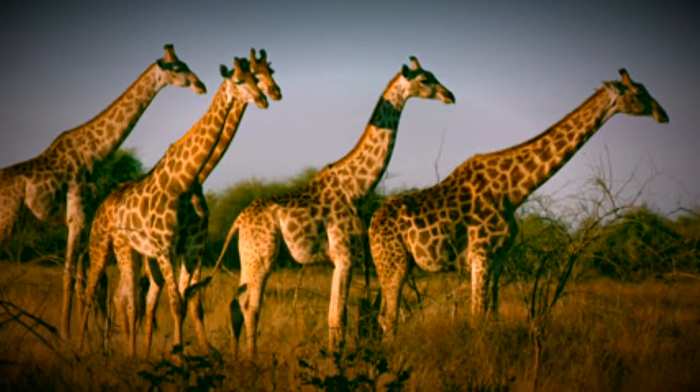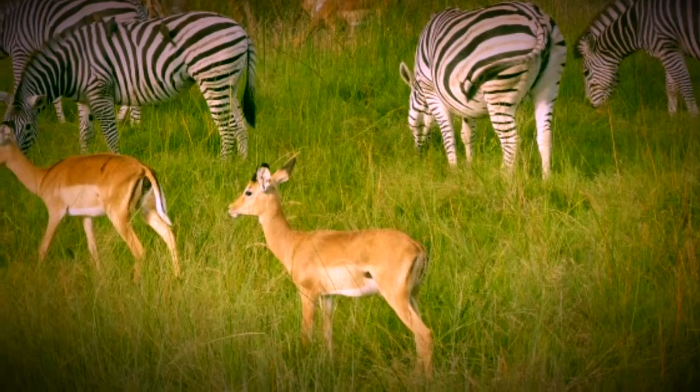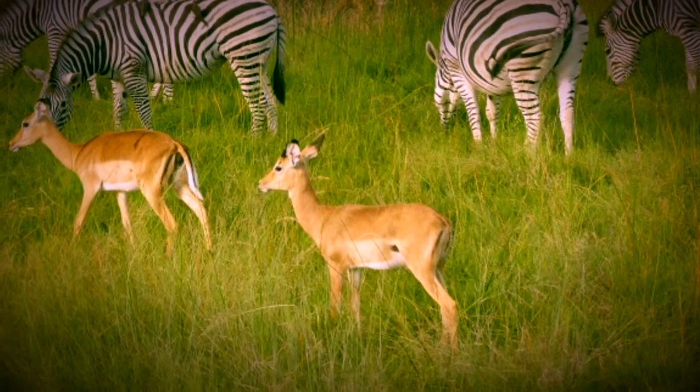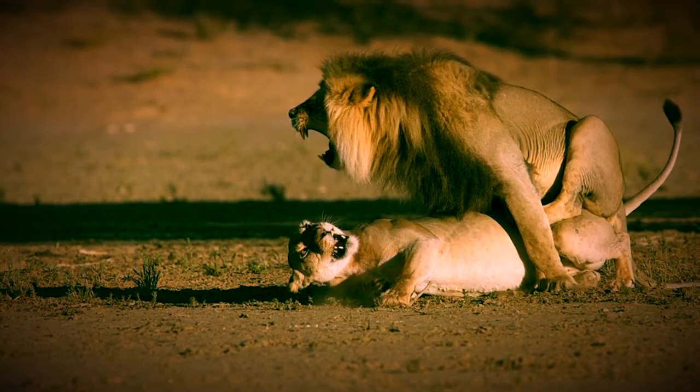After that, I took a nice picture of giraffes. I also took a pretty interesting picture of a couple of deer and some zebras. Then I took a picture of a lion playing with another lion.